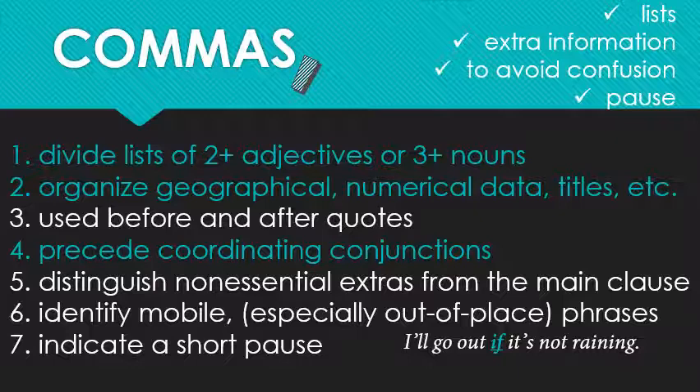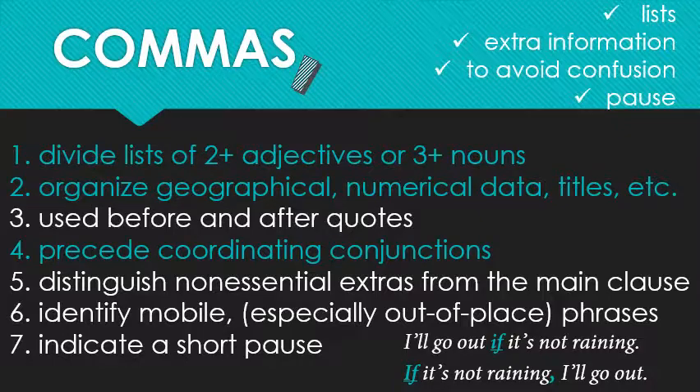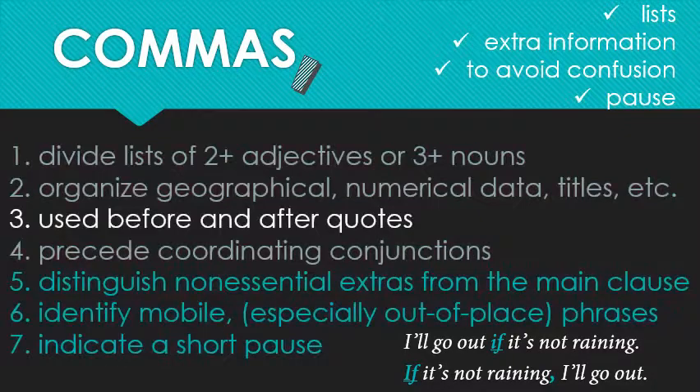If the clause is moved to the beginning of the sentence, however, as you can see here, you should add a comma. That's because of rule number six. For more details on that and the other remaining rules, stay tuned — that means don't go away.